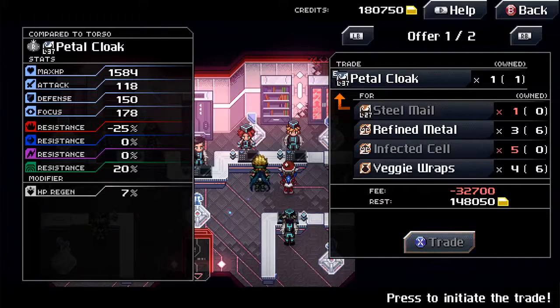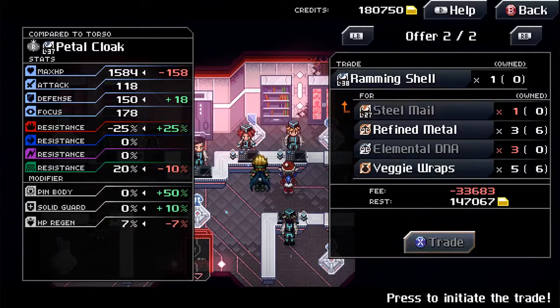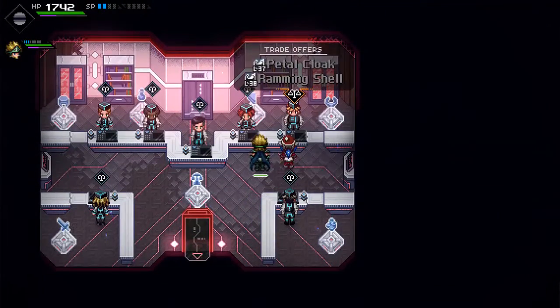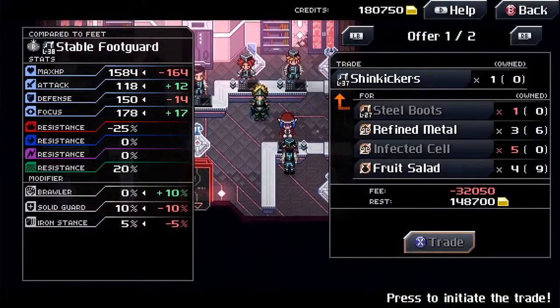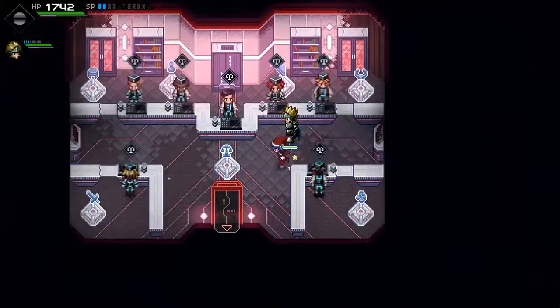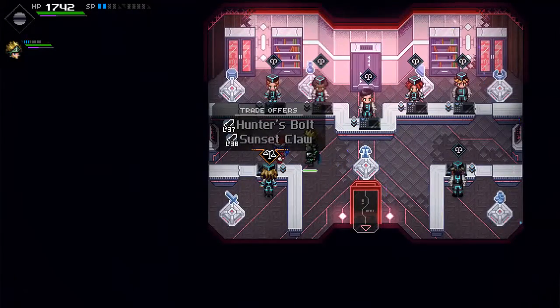Oh, the one also has... it should be very good. Oh, it's actually the same one I haven't picked.